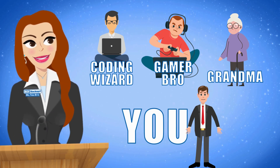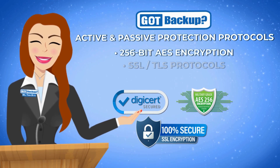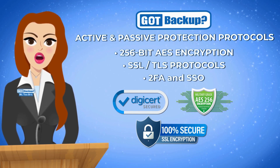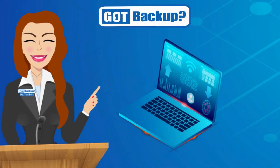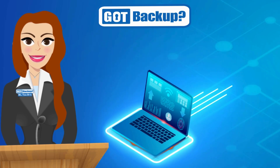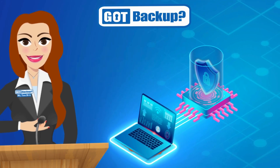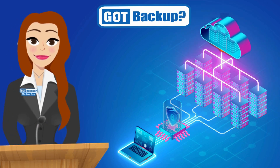Whether you're a seasoned computer enthusiast or a casual user, GotBackup caters to all levels of technical proficiency, ensuring a smooth experience for everyone. Thanks to our super strong security tools like 256-bit AES encryption and other robust protocols, your data is super secure. Our active and passive protection systems are designed with multiple layers of security — we encrypt everything so we see and know nothing about your data.